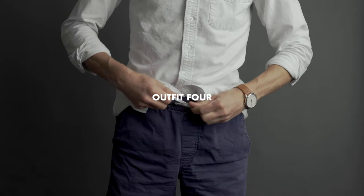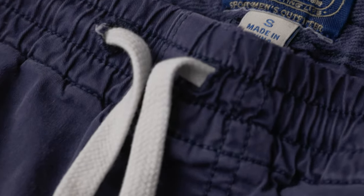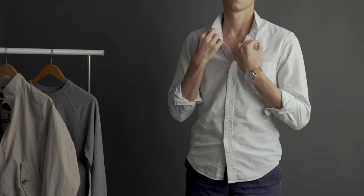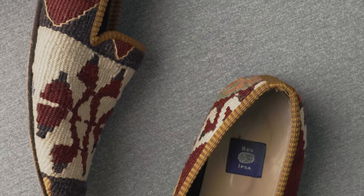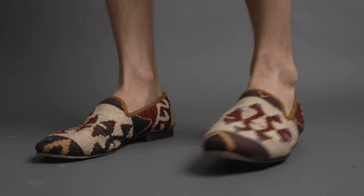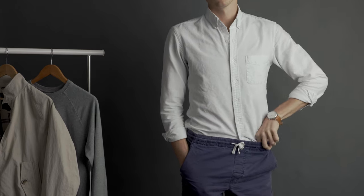Now for outfit four. Outfit four features navy dock shorts from J.Crew, the same white Oxford from J.Crew you've seen previously, and Rezipsa Kill'em Loafers. The Oxford can either be untucked or tucked in.